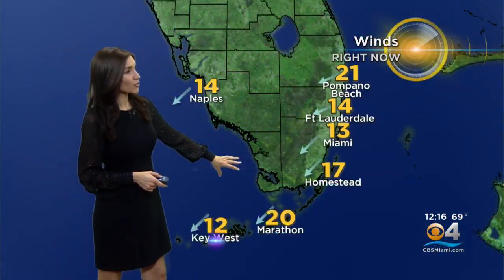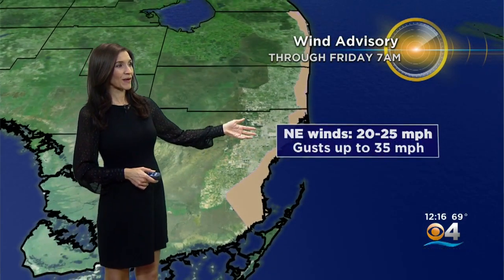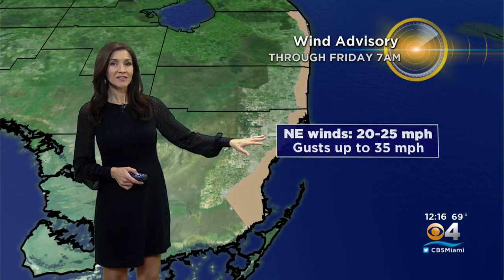The wind right now is sustained 13 to 21 miles an hour, with gusts as high as 29 miles an hour. It is blustery out there. A wind advisory has been issued through tomorrow morning because of these strong northeast winds, with gusts as high as 25 to 35 miles an hour.